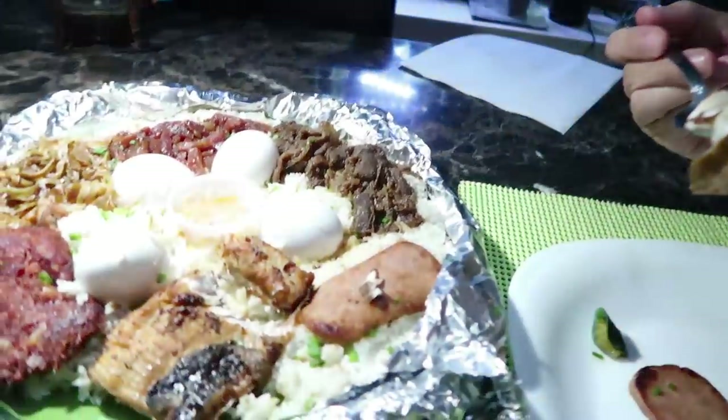Bon appétit! Let's try the sisig — squeeze some calamansi, a Filipino citrus fruit, very sour, it flavors all the food. Mmm, how I've missed sisig! Let's try the spam — mmm, this is a breakfast dish, a breakfast for champions. That milkfish is good too. Let's try the tapa — it's like beef, like Filipino bacon. Oh yeah, anchovies! You know what, let's keep some anchovies for the mousetrap — I heard dried fish is good bait.